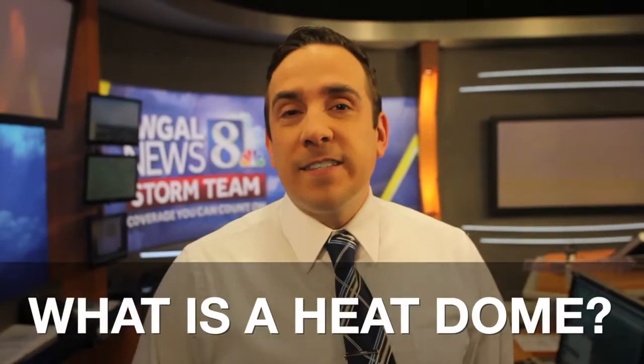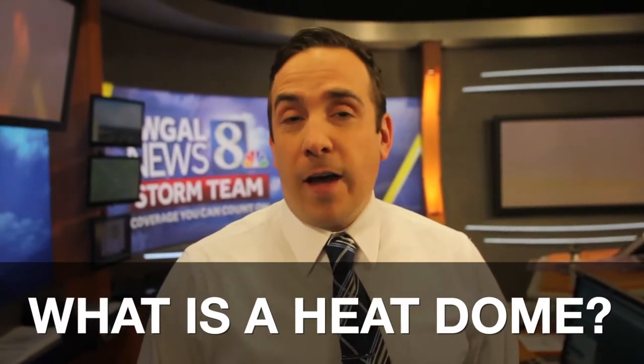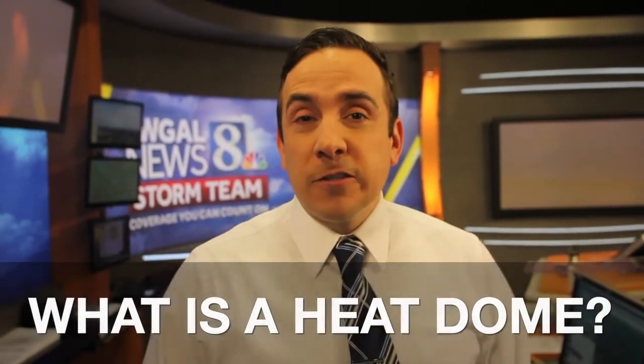Hi, my name is Ethan Houston. I'm a meteorologist here at WGAL-TV in Lancaster. A lot of people have questions about what is a heat dome. A heat dome is essentially a large, expansive ridge of high pressure that builds during the summer months.